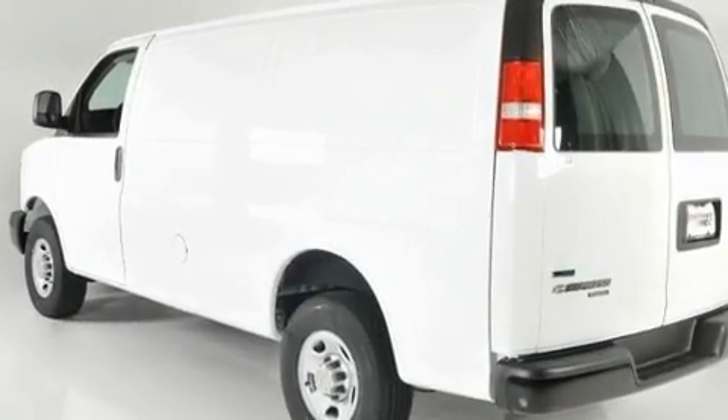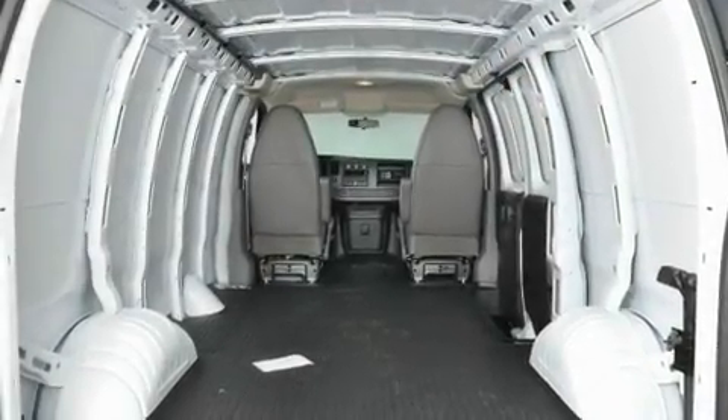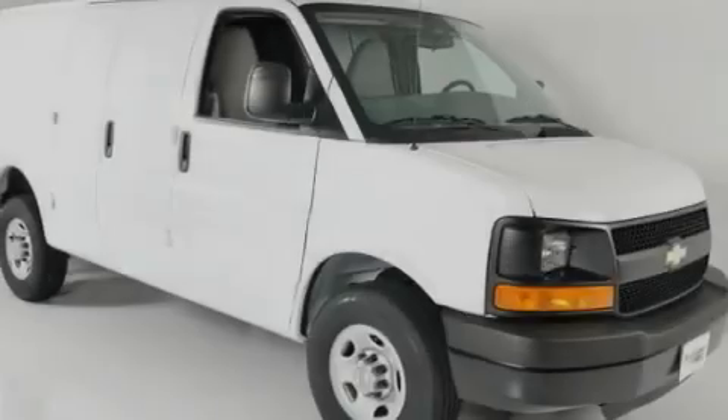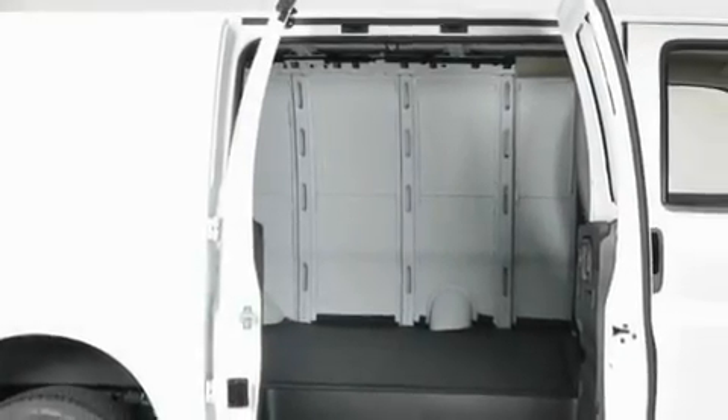Its top features and packages include the appearance package, XM satellite radio, an auxiliary transmission cooler, a full-size spare tire, a low tire pressure indicator, traction control and stability control systems, OnStar, halogen headlights, and an anti-theft protection system.